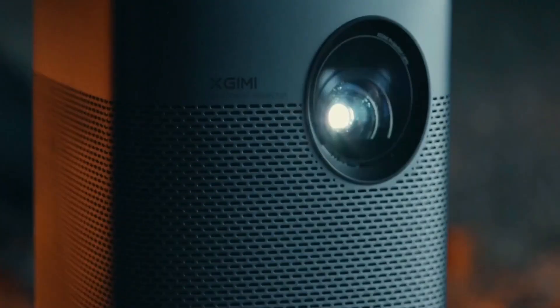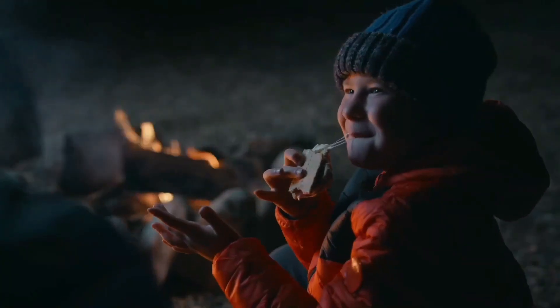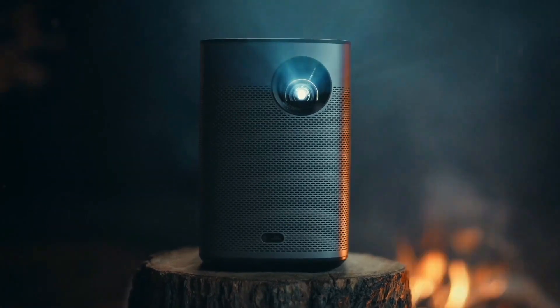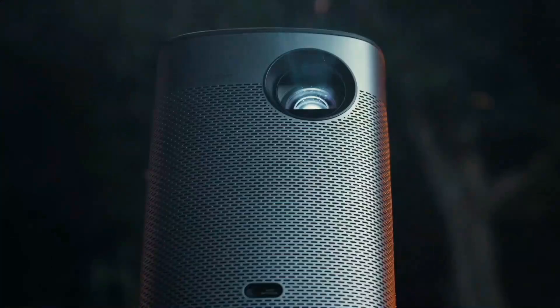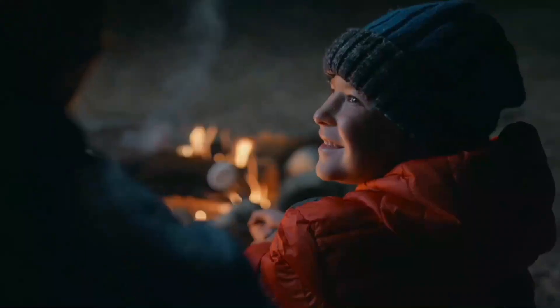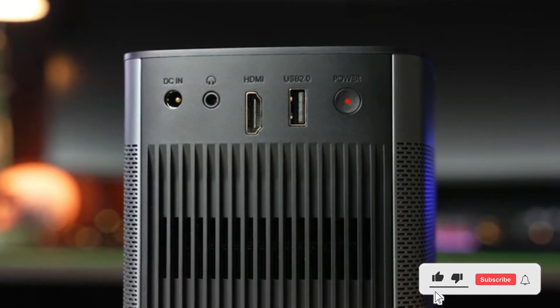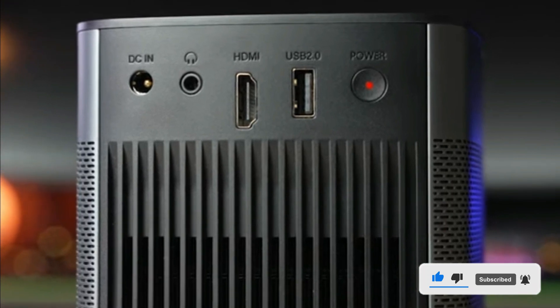XGIMI Halo Plus projectors are powered by Android TV 10, making setup much easier. With 900 lumens, it's one of the brightest portable projectors in its class and is good to watch in a fairly bright room during the day. Although it's not 4K, HDR10 Plus does deliver high dynamic range to the experience, which makes it look better. It comes with a standard charging power brick, HDMI, USB-A, and a 3.5mm headphone jack, and a large vent for the fan to keep everything cool.